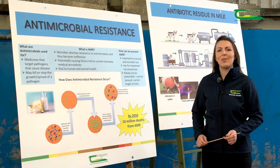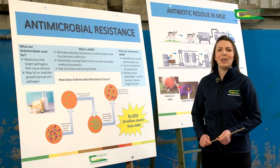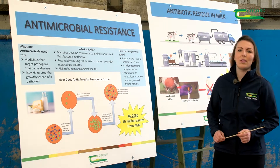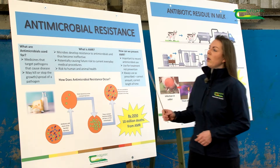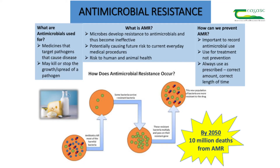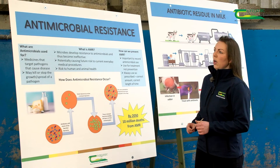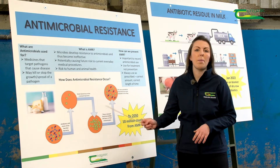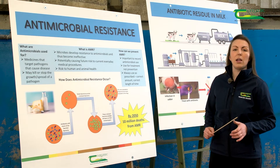Hello, my name is Erlina and I am a dairy lecturer here in Kildalton College. In this topic I'm going to go through antimicrobial resistance. So first of all, what are antimicrobials? Antimicrobials are medicines that we use to target nasty pathogens like bacteria and fungi that cause disease in animals and in humans. Those antimicrobials are used to kill or to stop the growth or the spread of any kind of pathogen.